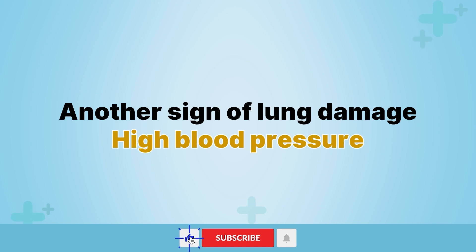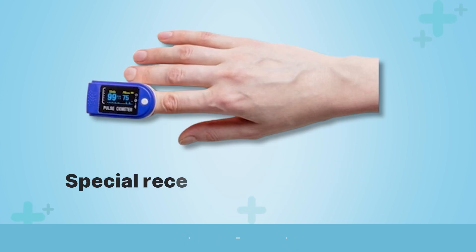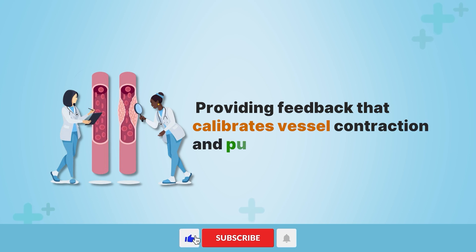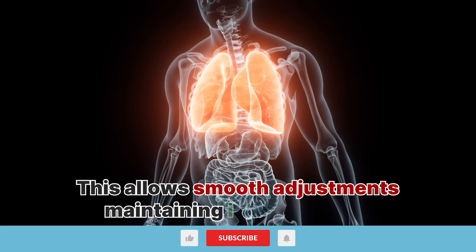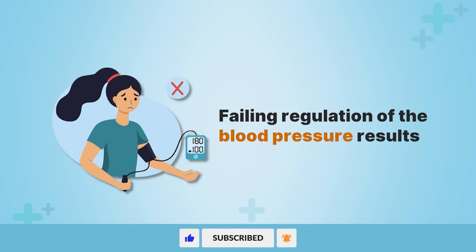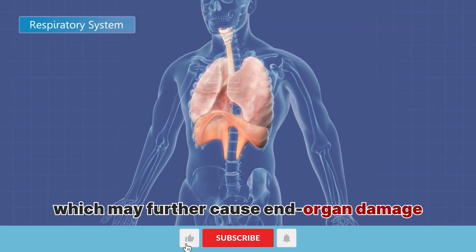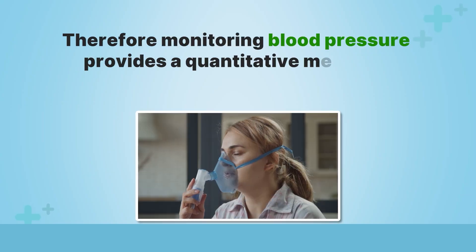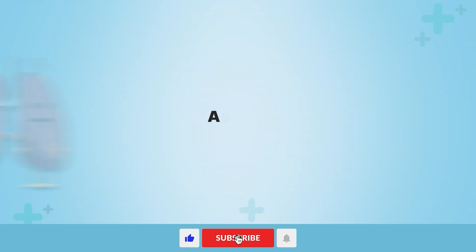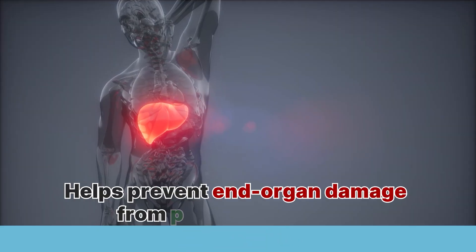Another sign of lung damage is high blood pressure. The network of blood vessels within the lungs plays a key role regulating overall blood pressure. Special receptor cells detect blood oxygen levels and pH, providing feedback that calibrates vessel contraction and pulse rate. This allows smooth adjustments maintaining ideal pressure. However, as lung damage proceeds, failing regulation of blood pressure results. This can lead to an increase in blood pressure, which may further cause end-organ damage. Therefore, monitoring blood pressure provides a quantitative means to track respiratory status. Don't dismiss new onset hypertension quickly, as lung disorders may be the potential culprit. Catching these blood pressure changes early helps prevent end-organ damage from pressure overload.